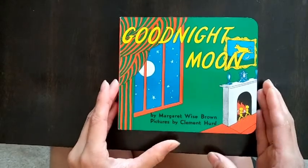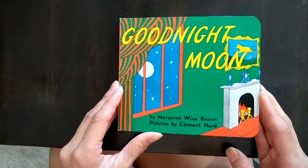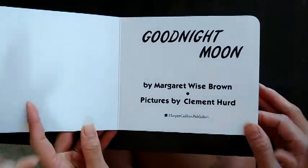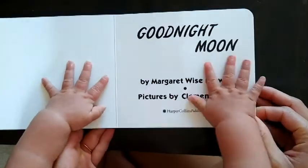Hi friends, it's Lita and today we're going to be reading this book called Goodnight Moon by Margaret Wise Brown. Goodnight Moon by Margaret Wise Brown. Pictures by Clement Hurd.